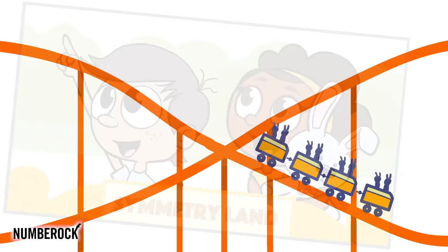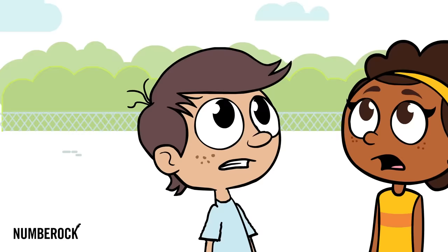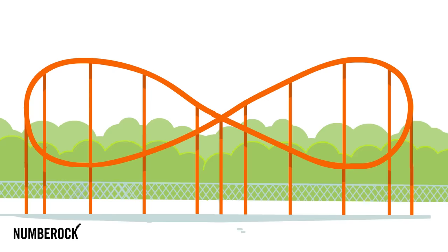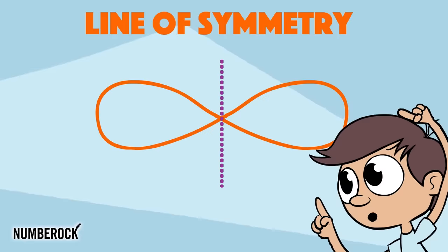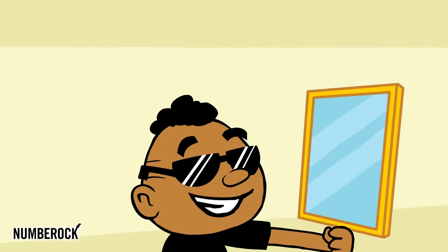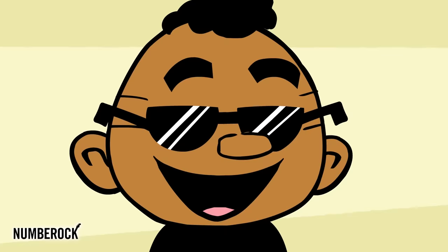We see the rollercoaster's loop-de-loop has a line of symmetry between the group. A mirror reflection on each side is where the lines of symmetry hide. Then we see a mirror and realize symmetry disguised right between our eyes. A line divides each side of our face.